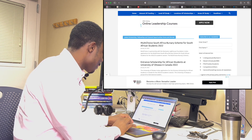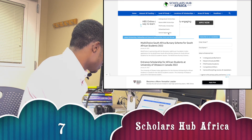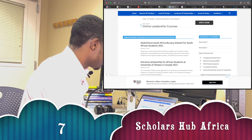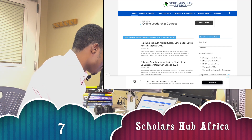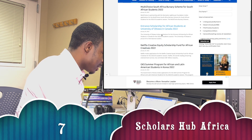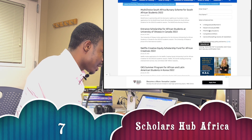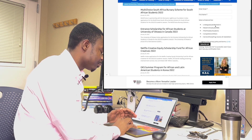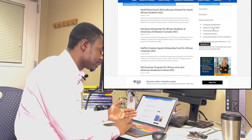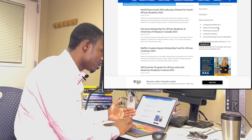Let's move on to another scholarship website: scholarshubafrica.com. There are numerous scholarships available and you can filter through them. You can look for undergraduate or Bachelor's degree scholarships, opt for Master's studies, search for MBA programs, or look at PhD and postdoc opportunities. There are also competitions listed.